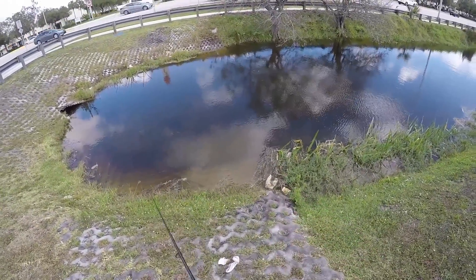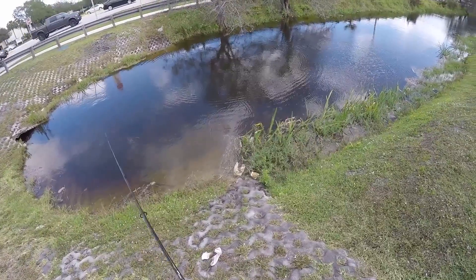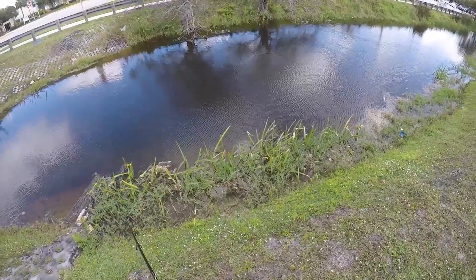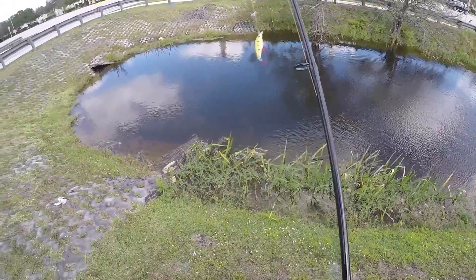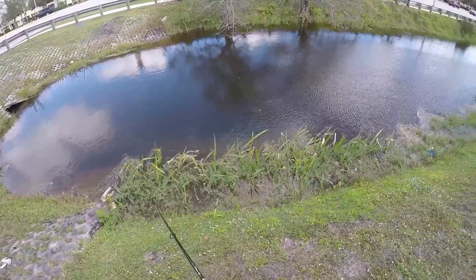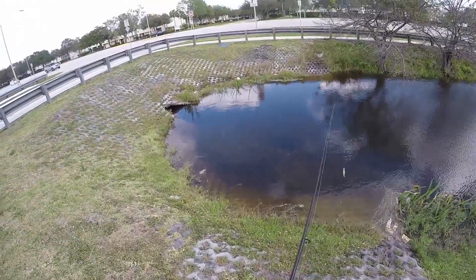Oh my gosh, he looked at my bait. Oh my god, he looked right at my bait. His nose was touching it — his nose was touching it! You gotta be kidding me. He looked straight at my bait, his nose was touching it. That's not cool at all. You can't come nose my bait and then not eat it. That's messed up, bro.